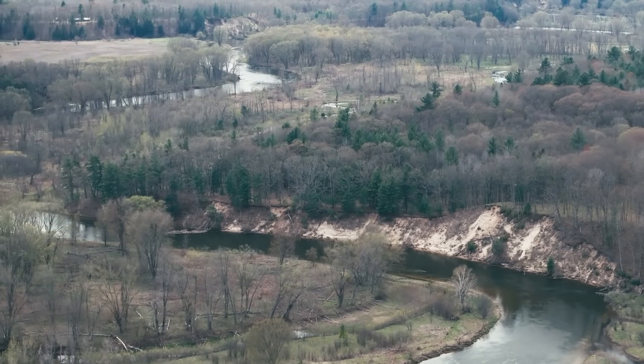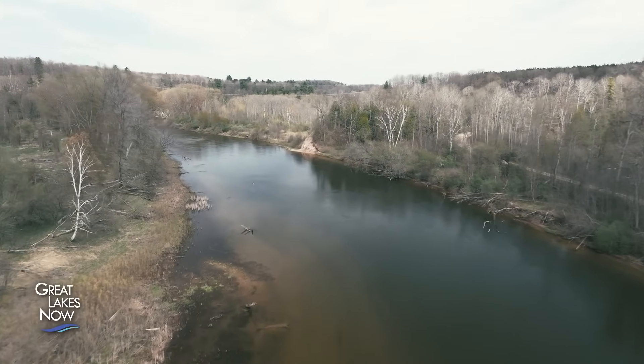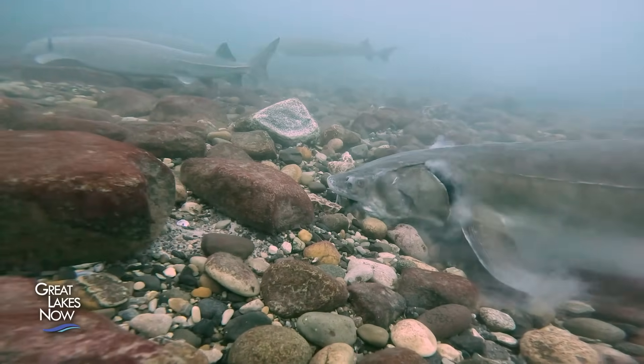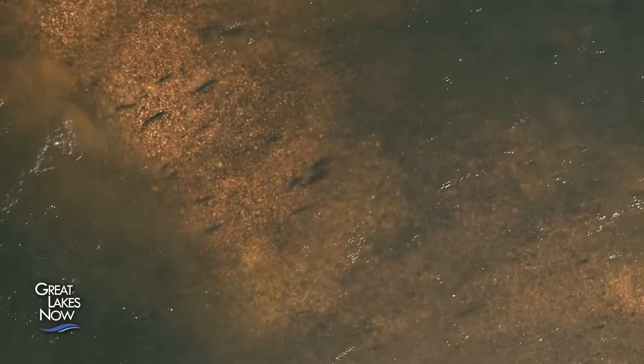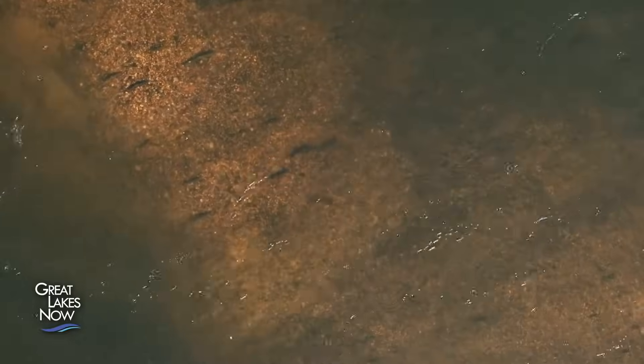This is the Big Manistee River. Lake sturgeon have spawned here for thousands of years. They're the largest fish species in the Great Lakes, and the oldest sturgeon can live 150 years. To the Little River Band of Ottawa Indians, the sturgeon that spawn in the Big Manistee River are ancestors — and in the early 2000s, those ancestors were disappearing.